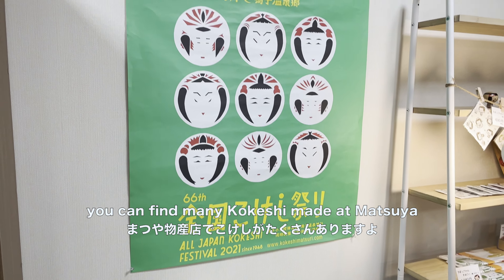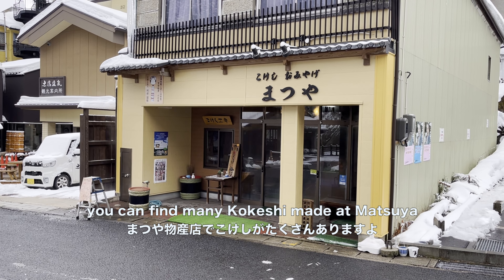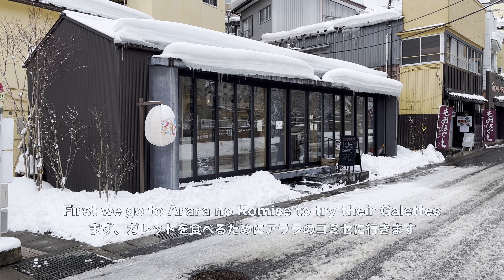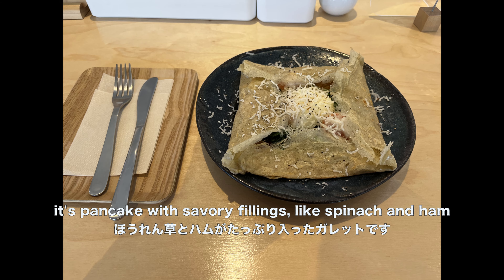You can find many kokeshi being made at Matsuya. Now let's eat! First we go to Arara no Komise to try their galettes, which is a pancake with savory fillings like spinach and ham.